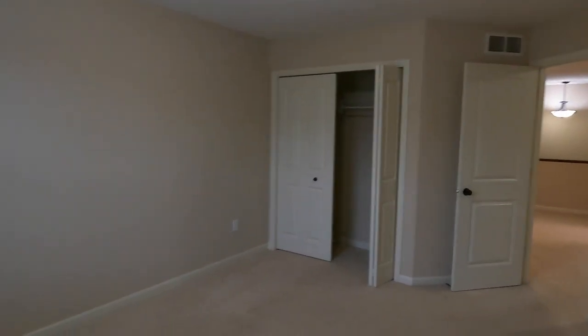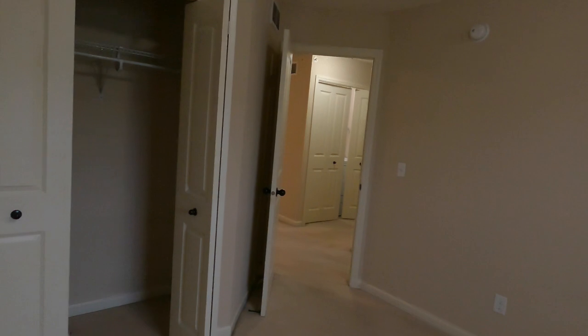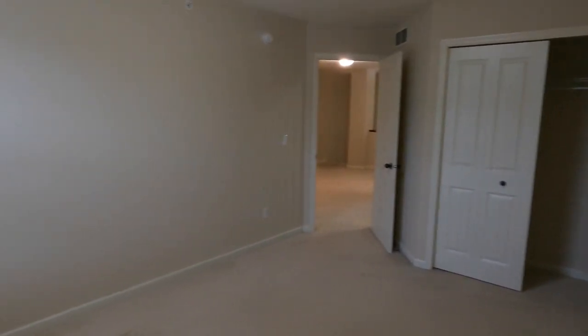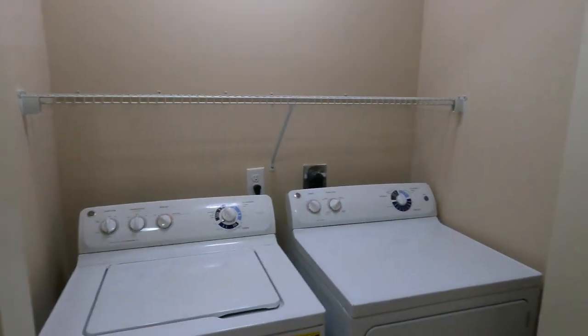Let's save the best for last and take a look at the secondary bedrooms — these are actually really nice rooms, good size, all with overhead lighting and nice large closets with thicker blinds. We have a nice double door closet with plenty of space for storage. We also have in-unit washer and dryer, which stays with the property, and a little storage rack up above.